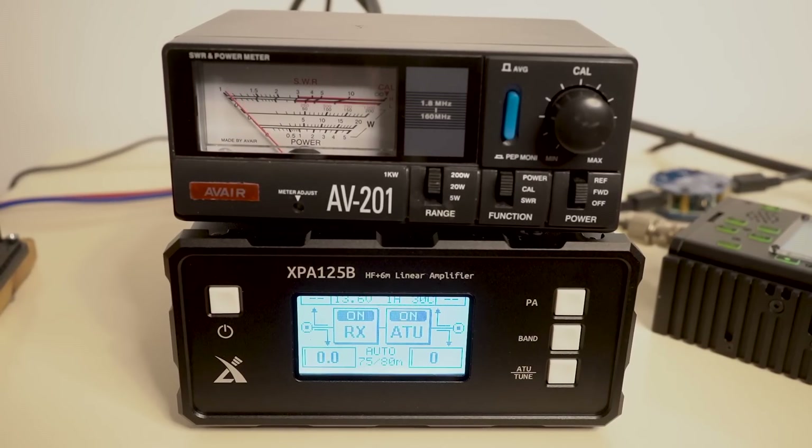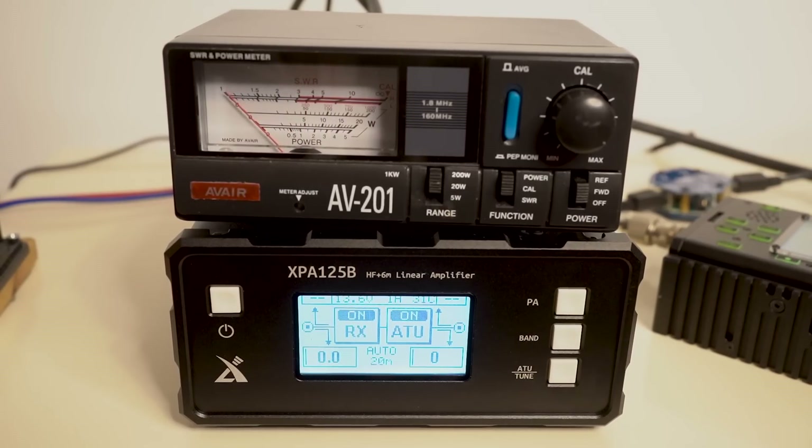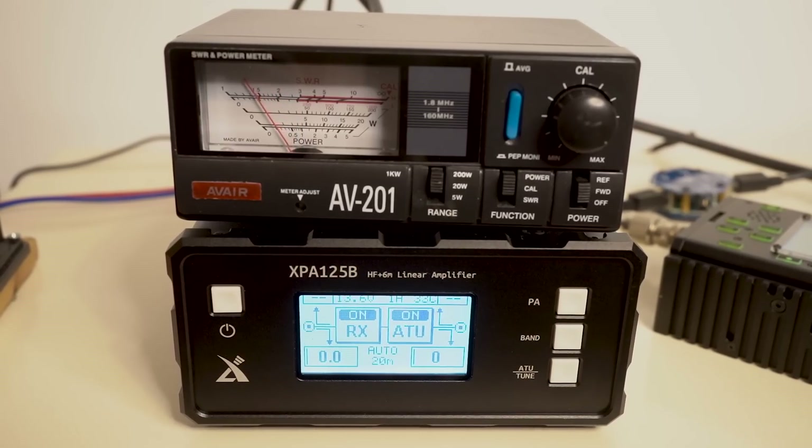Now we're going to go through the main bands. I've put half a watt drive from the X5105 into the amplifier to see what sort of power levels we get. On 80 metres, we're getting around about 95 watts indicated out — a healthy indication on the meter. On 40 metres, again with half a watt drive, we're getting just over 100 watts output — around about 100 watts. That's pretty healthy. On 20 metres — we've done 20 metres but we'll just do it again — we're getting just over 100 watts out on 20 metres with half a watt.